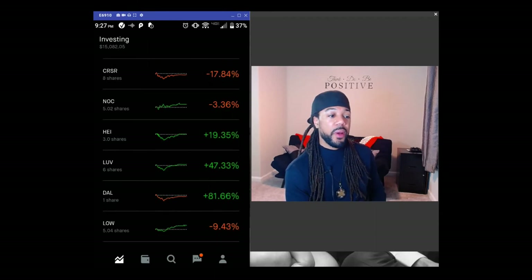LUV — Southwest — you guys know the airline. They are up over 33% since my last video, and that was just about a month ago. Delta has also been doing good — they are up 32% since my last video. So the aerospace and airline field is doing pretty decent during this whole bear market. Might want to check them out.